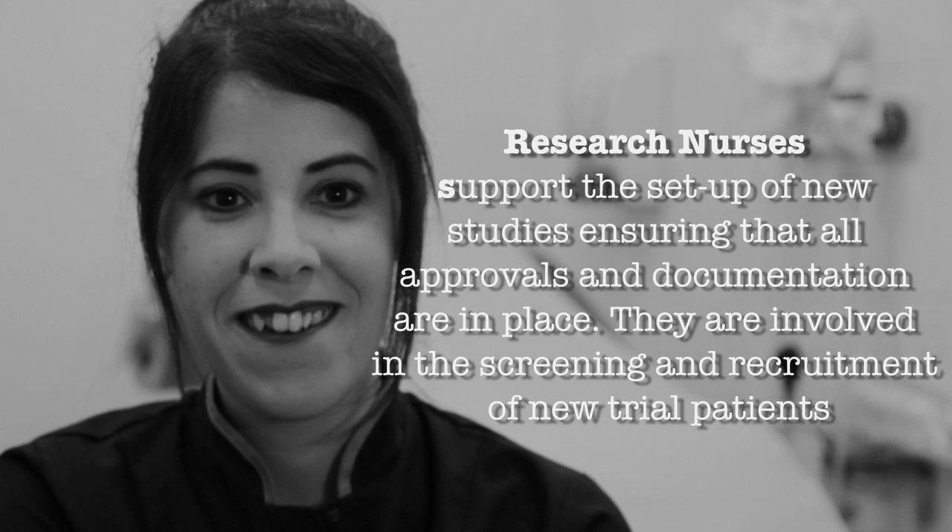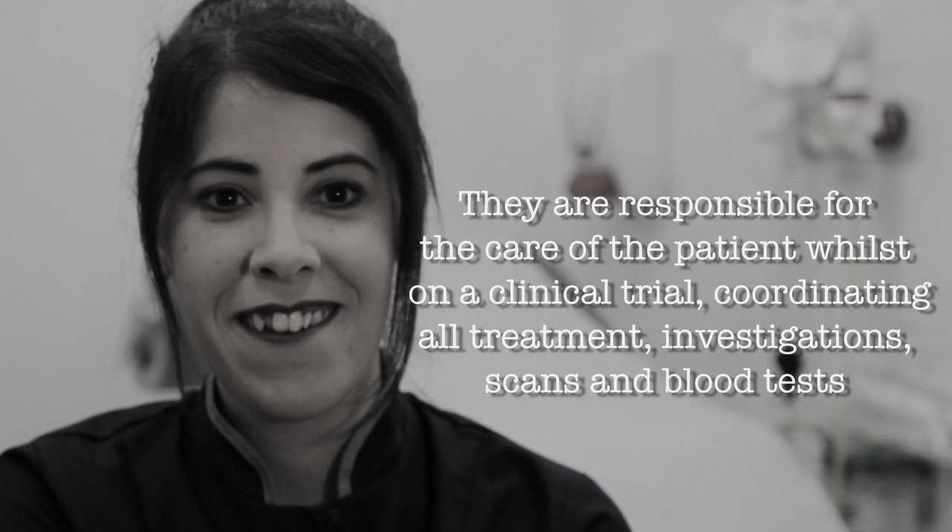My name is Egla Akins and I'm a research nurse. My name is Helena Stone and I'm a senior uro-oncology research nurse here at UCLH. My name is Lola Enemwe and I'm a data manager.